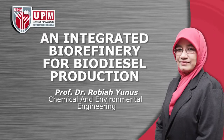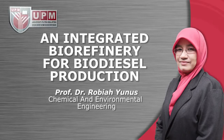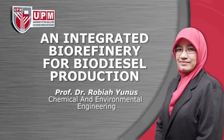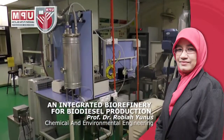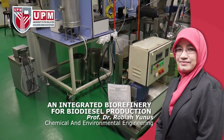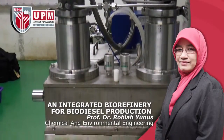An Integrated Biorefinery for Bioenergy Production from Jatropha Seeds by Professor Dr. Robiah Yunus, Chemical and Environmental Engineering. An Integrated Biorefinery for Biodiesel Production from Waste or Residual Oil using a New Tube Pulse Trans-Esterification Reactor.